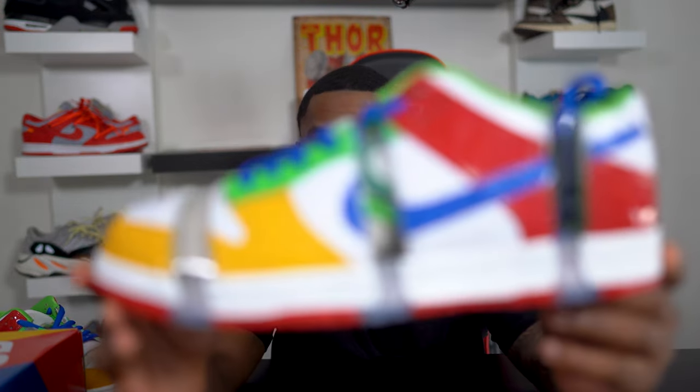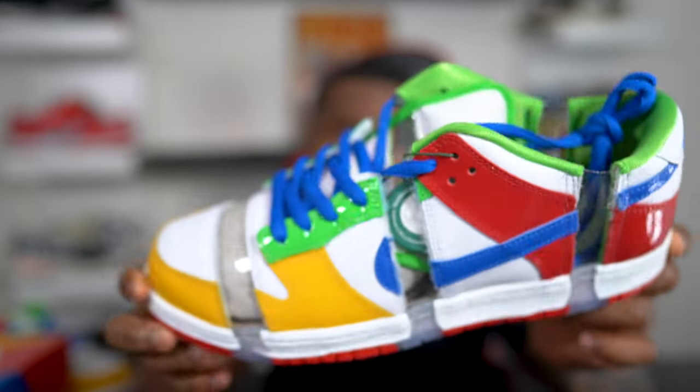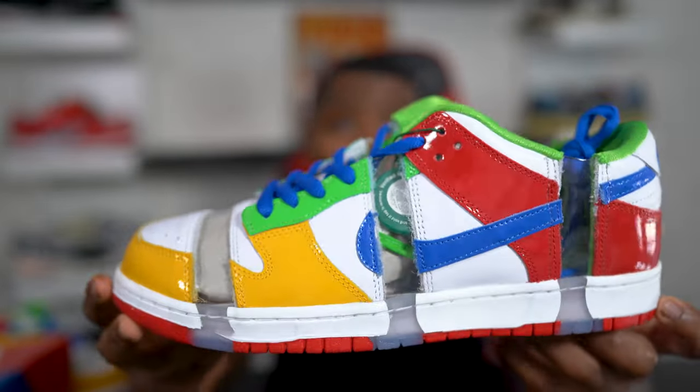Some of y'all gonna call me crazy, quirky, or weird, but this almost made my top 10 list — I wasn't gonna say that out loud but it's true. I really like these. 2022 had a lot of sneakers but not too many caught me by the eye. Whether you like them or not, you can't tell me if somebody walks past you wearing these in the mall, you're not gonna want to look down and check them out. They are showstoppers. They are attention-seeking. It's a good shoe.